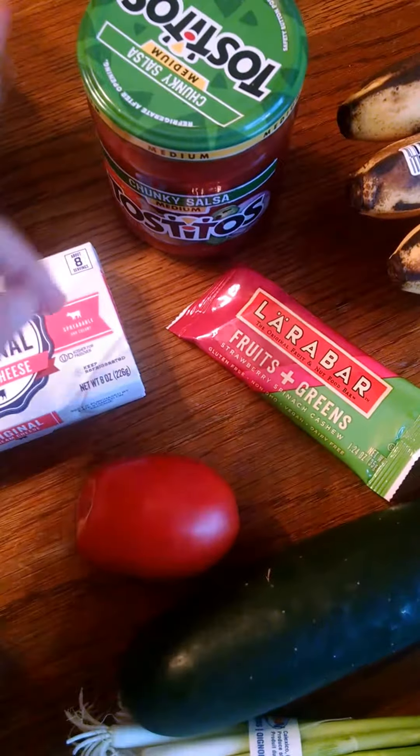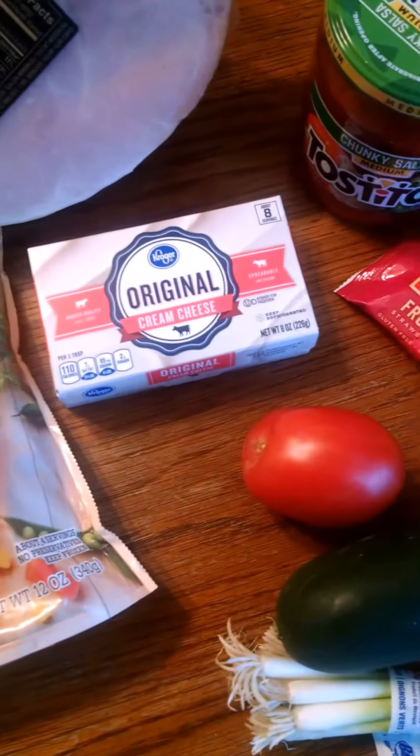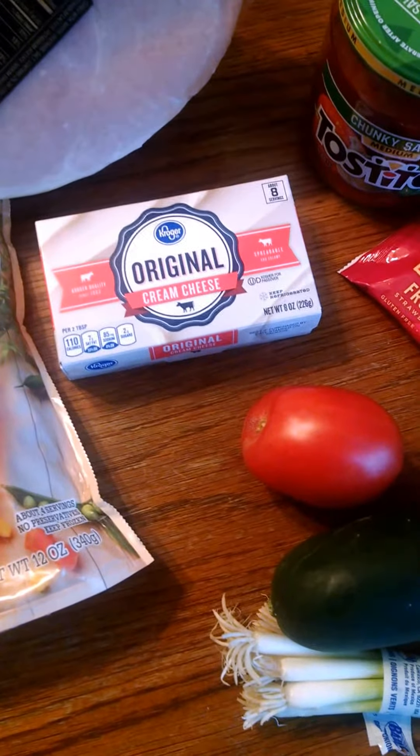The Larabar was a free Friday thing along with the Tostitos salsa. So those two were free. The cream cheese I had a coupon for, so that was $1.00.